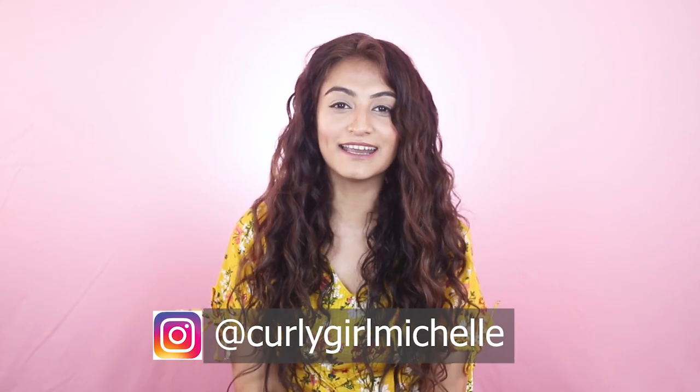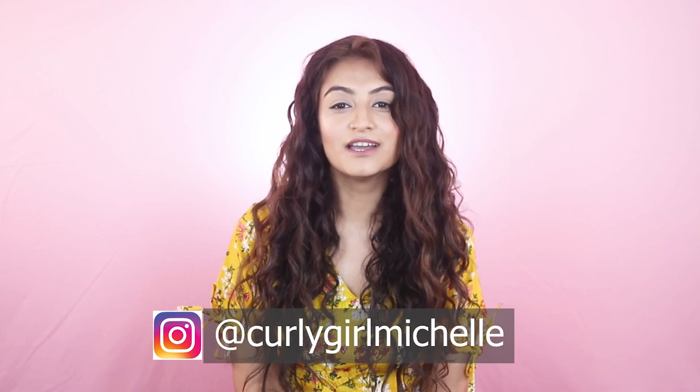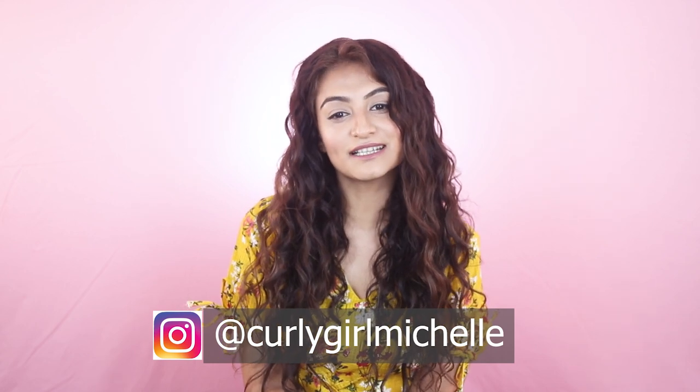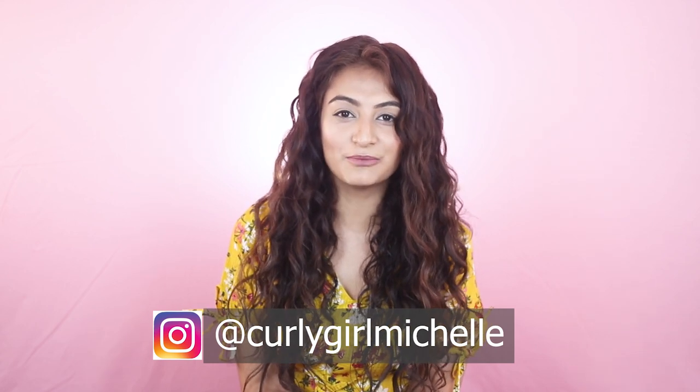Hi guys, my name is Michelle and I create hair, makeup and lifestyle content here on YouTube. Today I'm going to be unboxing some PR that Just Herbs sent me. So if that sounds like something that interests you, then keep watching.